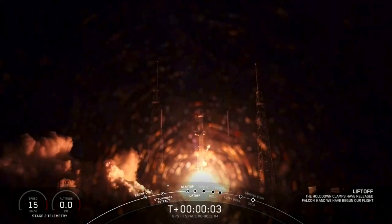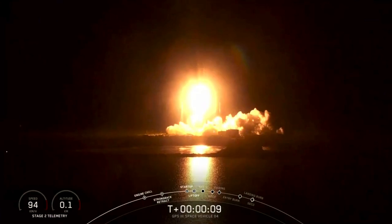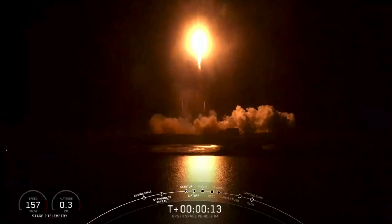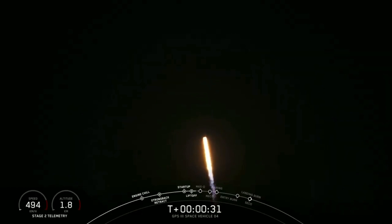Go Southway. Go GPS. Stage 1 propulsion is nominal. 30 seconds into flight.